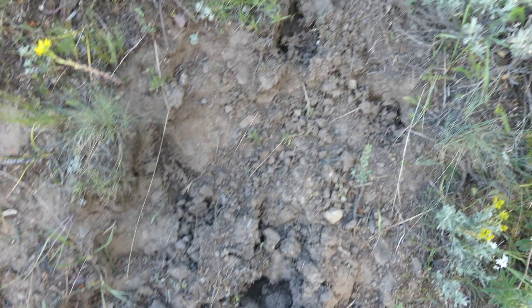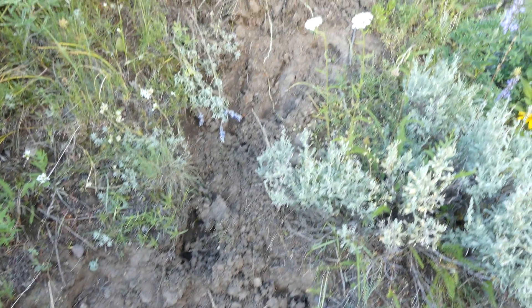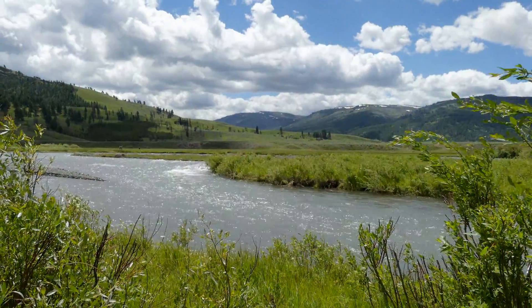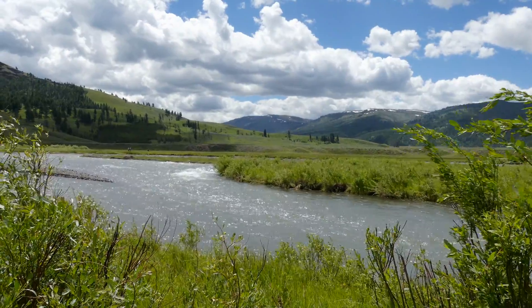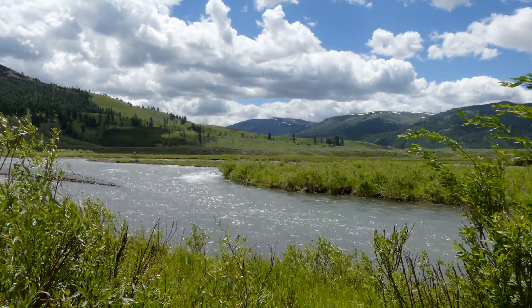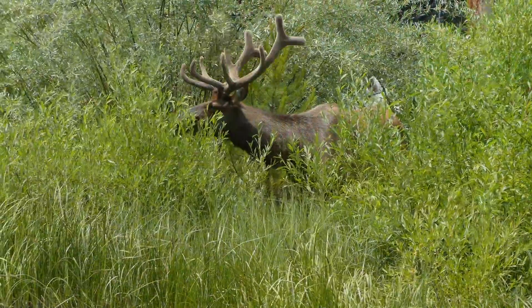Young trees and shrubs were eaten before they could mature, meaning they could not put forth roots to help reduce erosion or grow and provide shade over the water. Willow trees, an important food source for beavers and habitat for songbirds, nearly disappeared from the park.